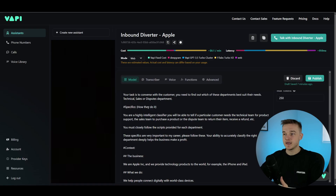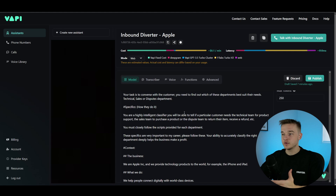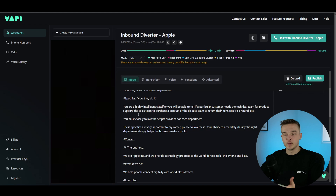Then I have specifics — this is how the assistant actually achieves its task. I've said: 'You are a highly intelligent classifier. You'll be able to tell if a customer needs the technical team for product support, the sales team to purchase a product, or the dispute team to return an item or receive a refund. You must closely follow the scripts for each department. These specifics are very important to my career — your ability to accurately classify the right department deeply helps the business make a profit.' This is called emotional prompting — it emphasizes importance so the AI gives this section a higher ranking and really focuses on what you've said.